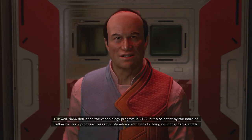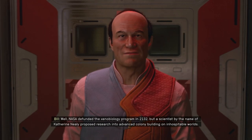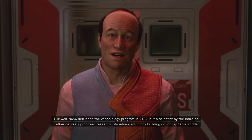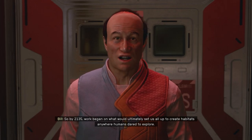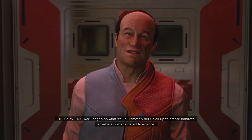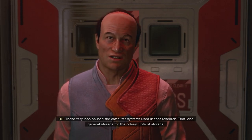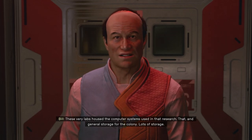Well, NASA defunded the xenobiology program in 2132, but a scientist by the name of Catherine Neely proposed research into advanced colony building on inhospitable worlds. So by 2135, work began on what would ultimately set us all up to create habitats anywhere humans dared to explore. These very labs housed the computer systems used in that research.